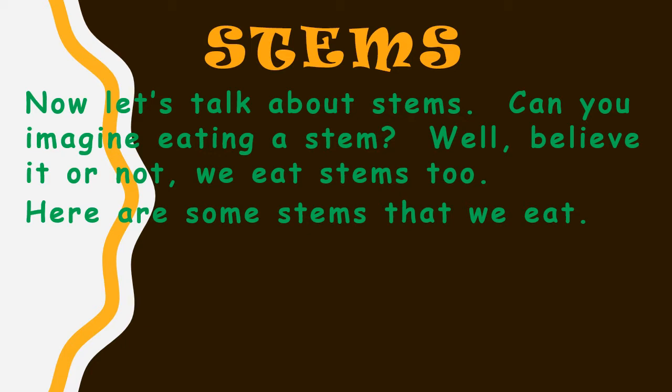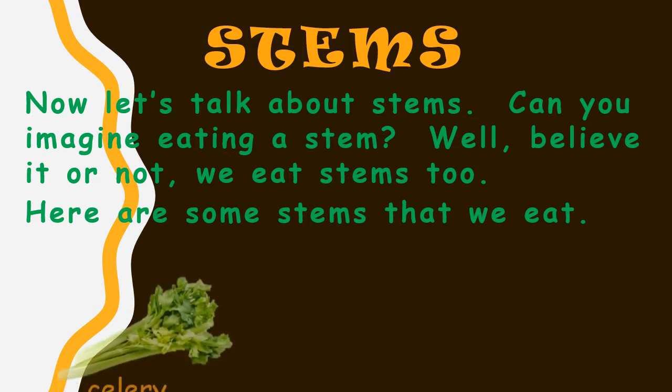Now let's talk about stems. Can you imagine eating a stem? Well, believe it or not, we eat stems too. Here are some stems that we eat.